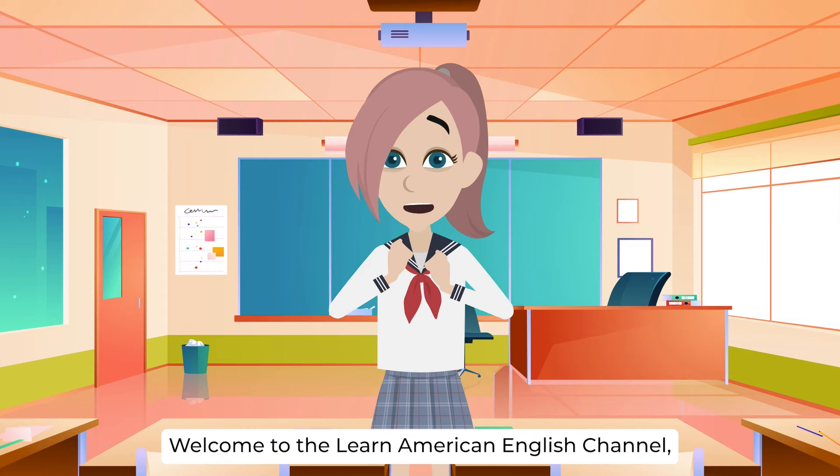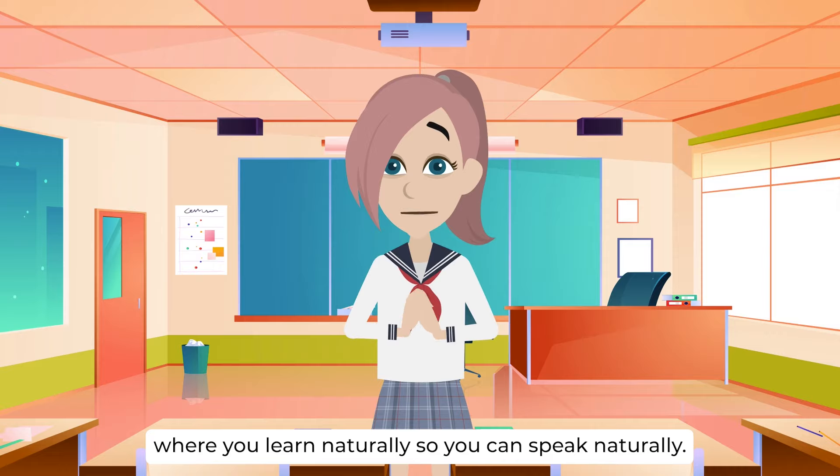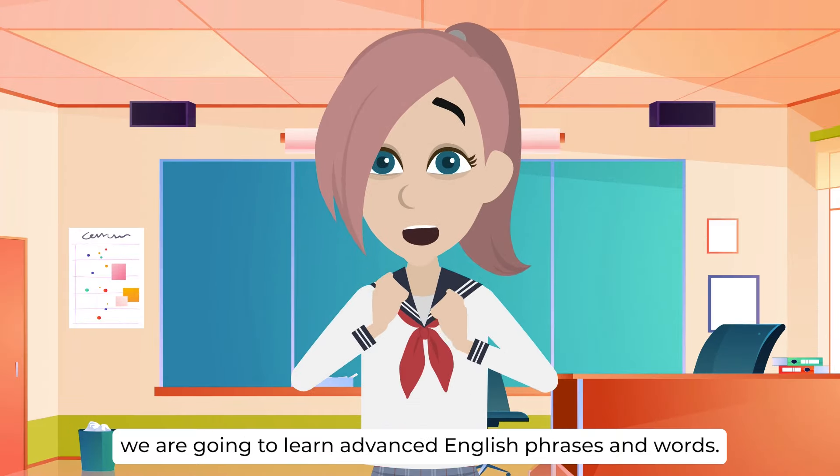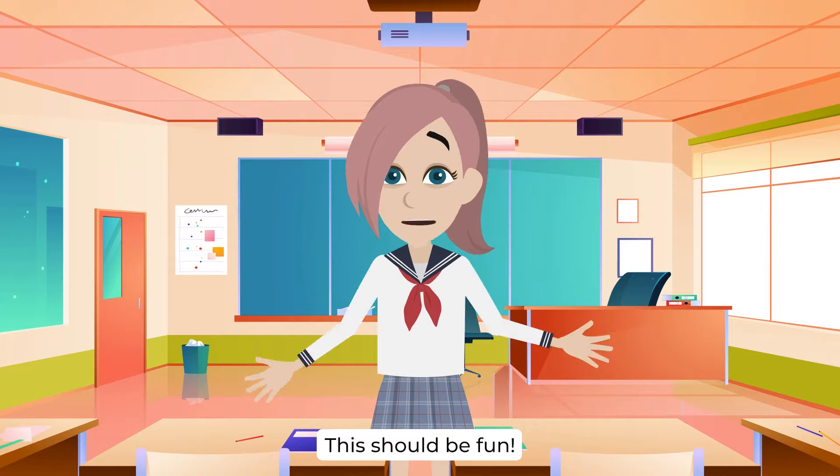Hello. Welcome to the Learn American English channel, where you learn naturally so you can speak naturally. In this video, we are going to learn advanced English phrases and words. Are you excited? This should be fun.